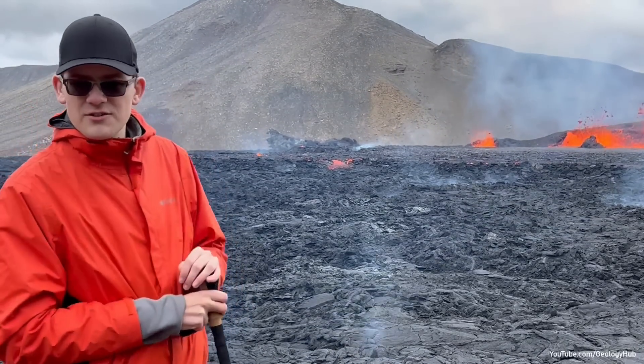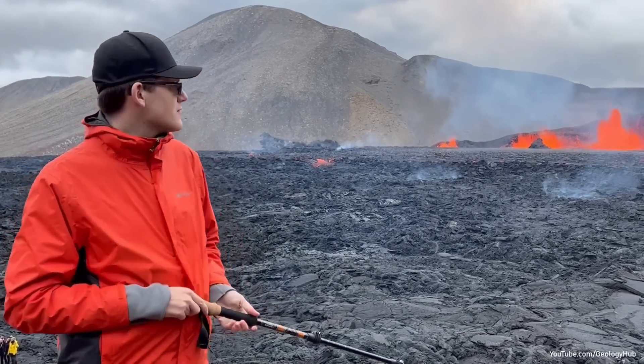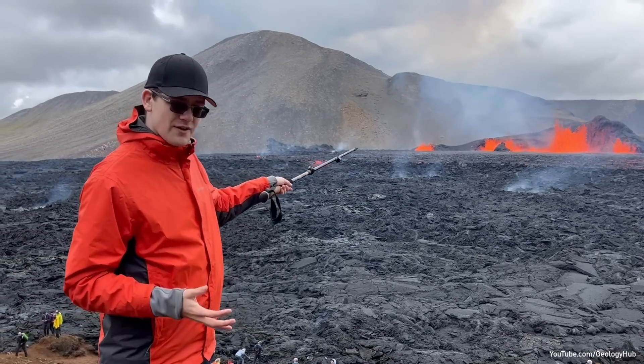Hello again, and this is Geology Hub. Today we are once again at the Meridoller volcano, producing some beautiful lava fusions and lava fountains.